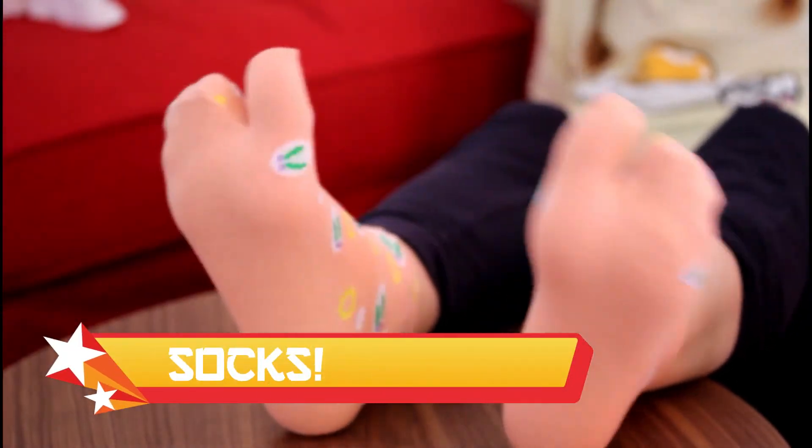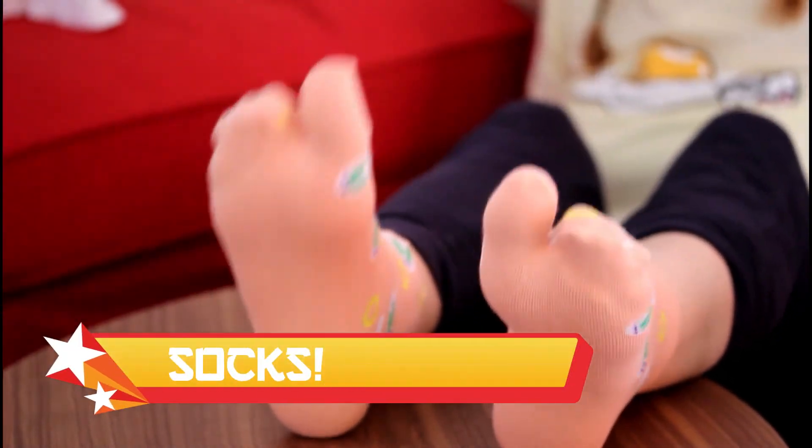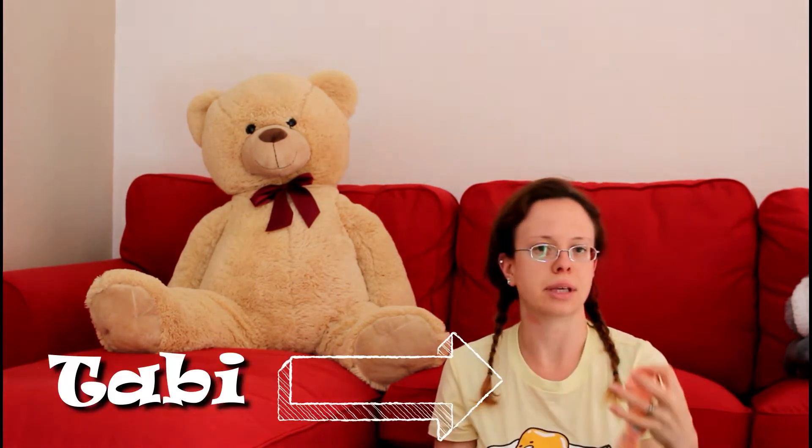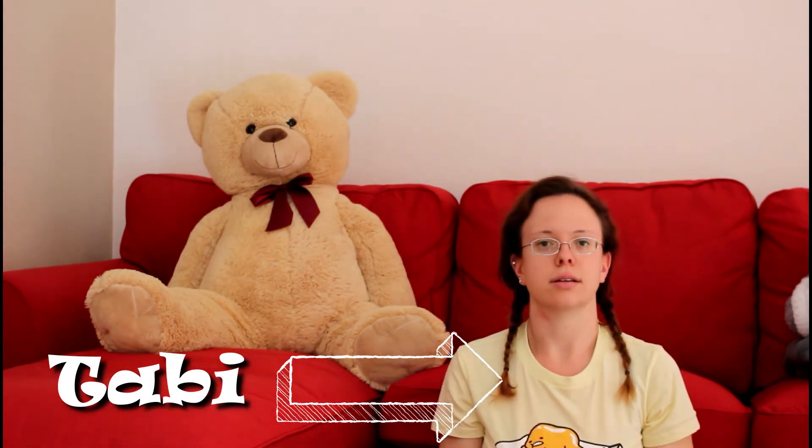I also got at the 100 yen shop these socks. Since I wear geta, I needed these types of socks in order not to ruin all my other socks. This type of sock is called Tabi. The original ones for kimonos can be quite expensive, so the 100 yen shop version is just fine.